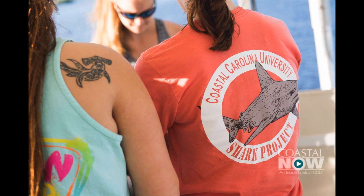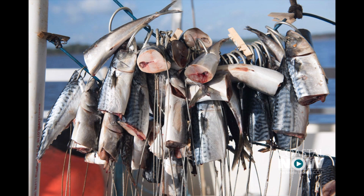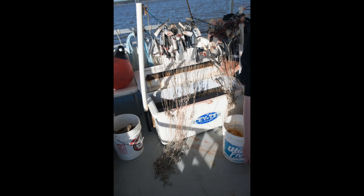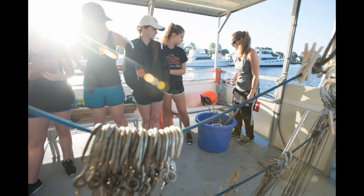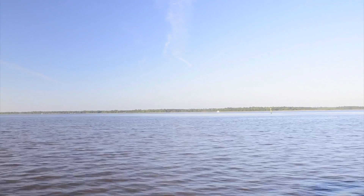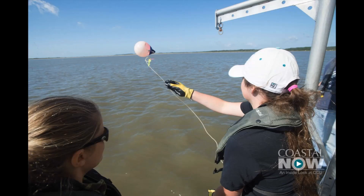We take undergraduates with us and we set out with all of our fishing gear, our bait, our safety gear, and various other things we may need. We set long lines anywhere from four to six a day — average is probably five or six — and we basically set those long lines for about 30 to 40 minutes. We then haul them.